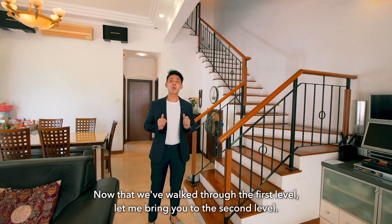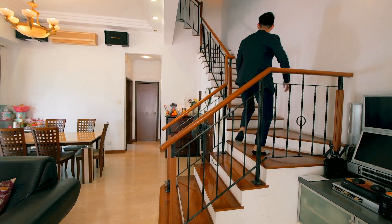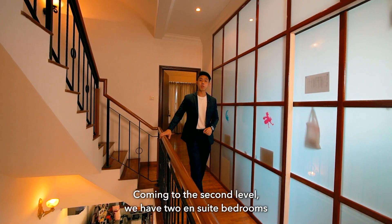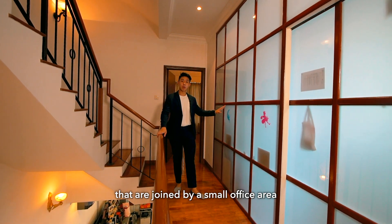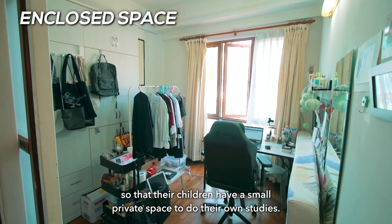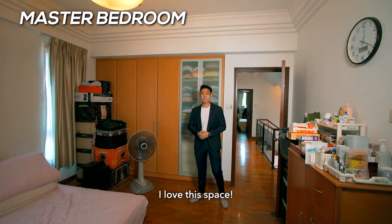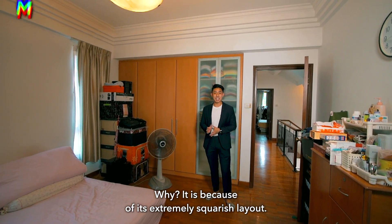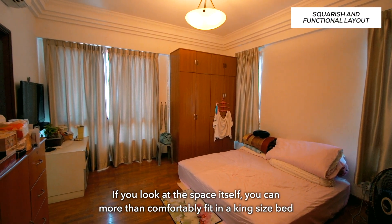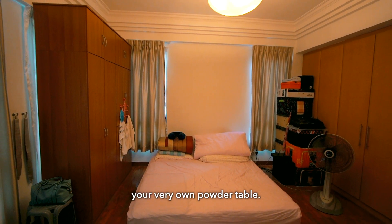Now that we have walked through the first level, let me bring you to the second level. Coming to the second level, we have two ensuite bedrooms that are joined by a small office area. The owners have tastefully done up this partition wall so that their children have a small private space to do their studies. Coming into the master bedroom — I love this space because of its extremely squarish layout. You can more than comfortably fit in a king-size bed, have cabinets as well as wardrobes on both sides, and still have ample space to put in your very own powder table.